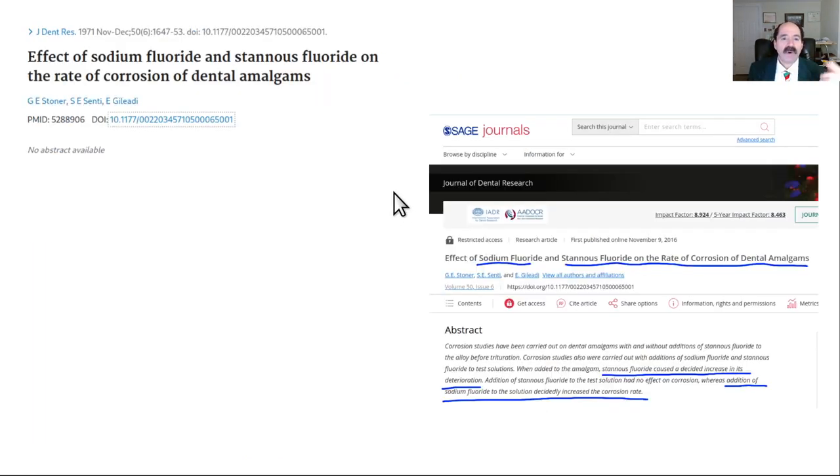Regarding mercury amalgams and fluoride: the fluoride in toothpaste has been shown in some papers to increase the corrosion of amalgams. That's another reason people with amalgams shouldn't brush directly over their molars, because they could be stirring up amalgam particulate material.